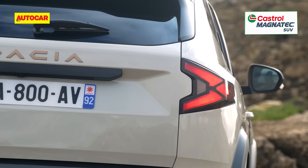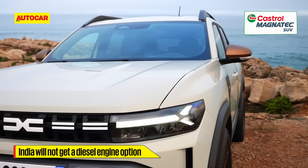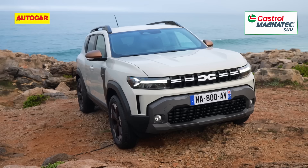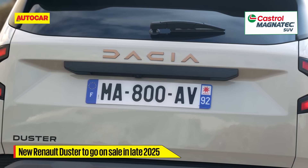Certain markets will get a Duster Eco G, a petrol-LPG model, but what's definite is that India will not get a diesel engine option. Before you go rushing to your nearest Renault dealer, the model is still some time away from an India launch — it will only go on sale in our market in the festive season of 2025.